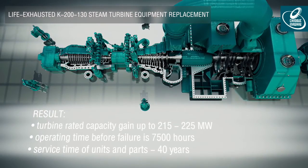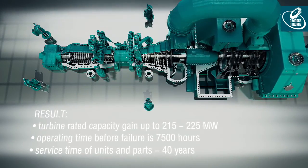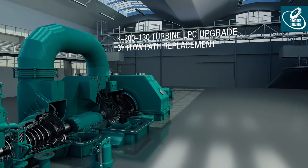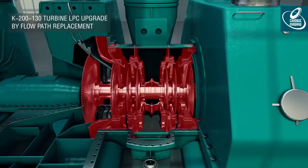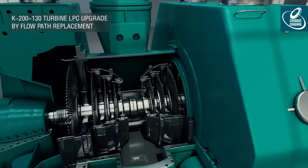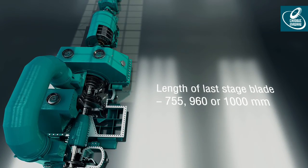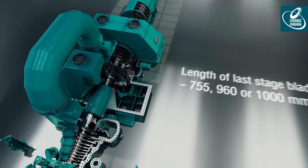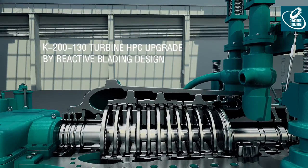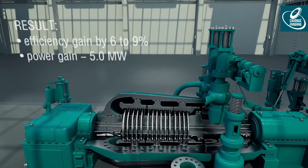Service life of supplied units and parts is 40 years. The flow path of low-pressure cylinders is replaced, and turbine power increases by 3 to 7 megawatts. All engineering modifications are tested by long service run. HPC wheel space with active bucket design is replaced by reactive bucket design, resulting in efficiency increase of 6 to 9% with power gain up to 5 megawatts.